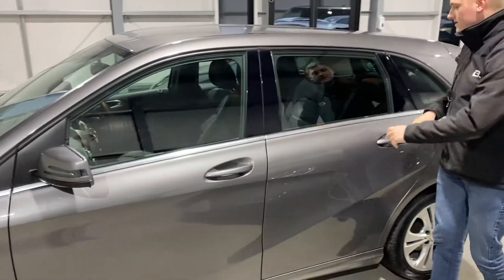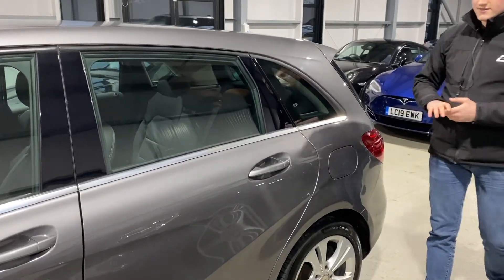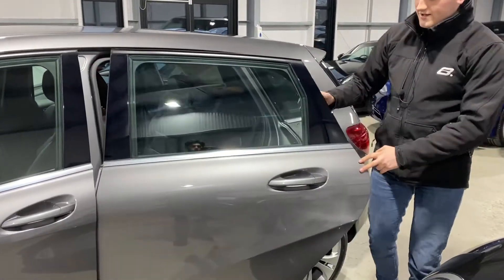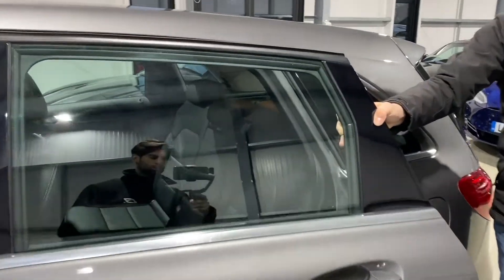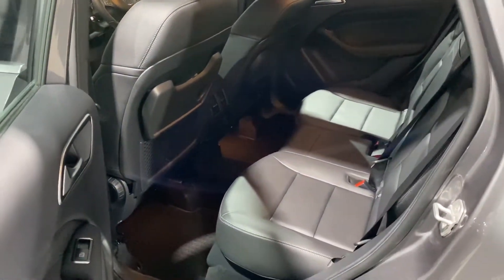Coming around the back, the beautiful thing about this particular model — the B-Class Mercedes — is that there's so much room in them. There's so much leg room in the back here; you'll easily fit five adults in this car. You've also got the picnic tables on the back seats there as well.